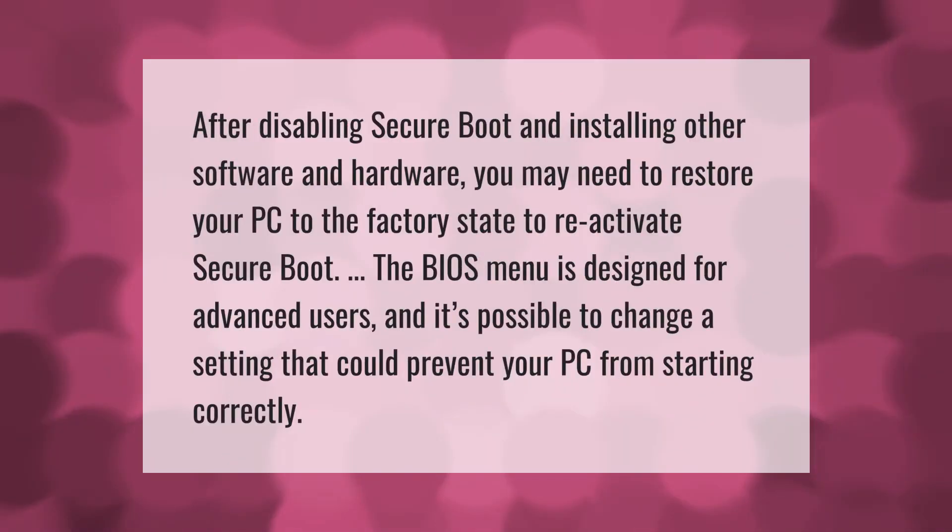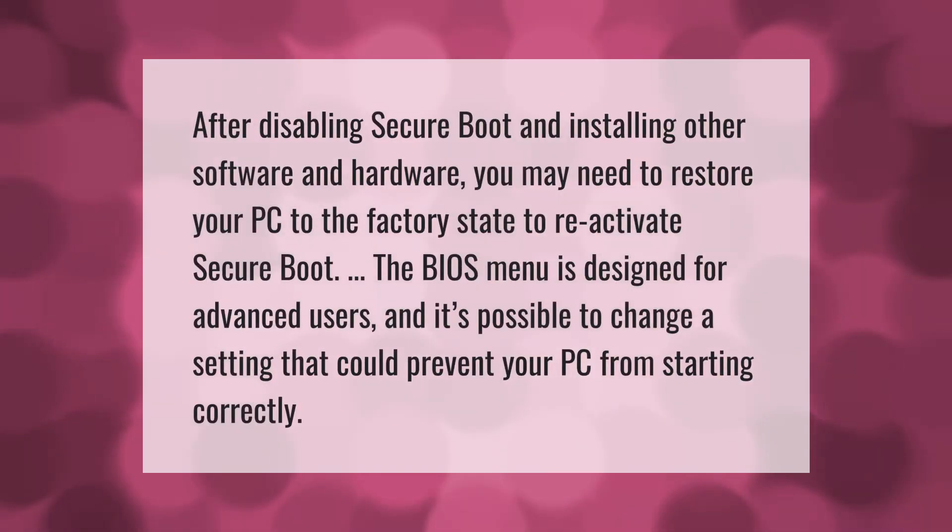After disabling secure boot and installing other software and hardware, you may need to restore your PC to the factory state to reactivate secure boot. The BIOS menu is designed for advanced users, and it's possible to change a setting that could prevent your PC from starting correctly.